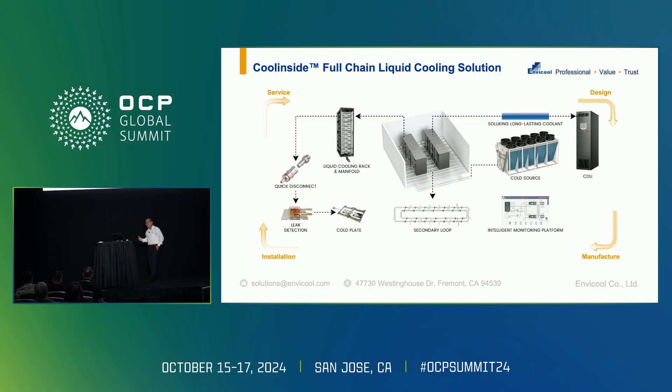Here's a brief video to introduce what we call the end-to-end, full-chain liquid cooling solutions.